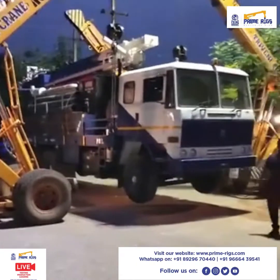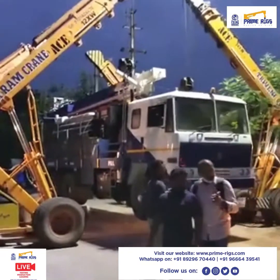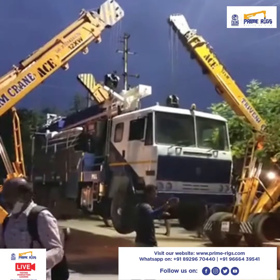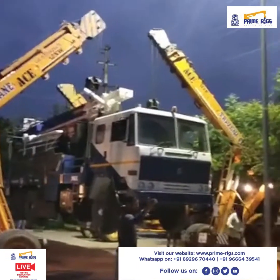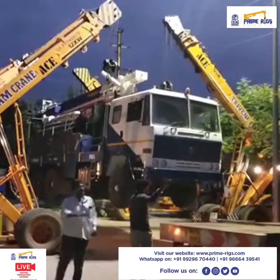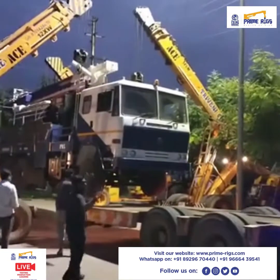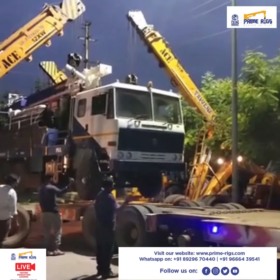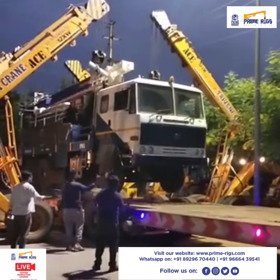Hello everyone, we are back again. Sorry for the little interruption. You can see the truck has been lifted and it is steady to the load. This is how we basically load the truck on a trailer.